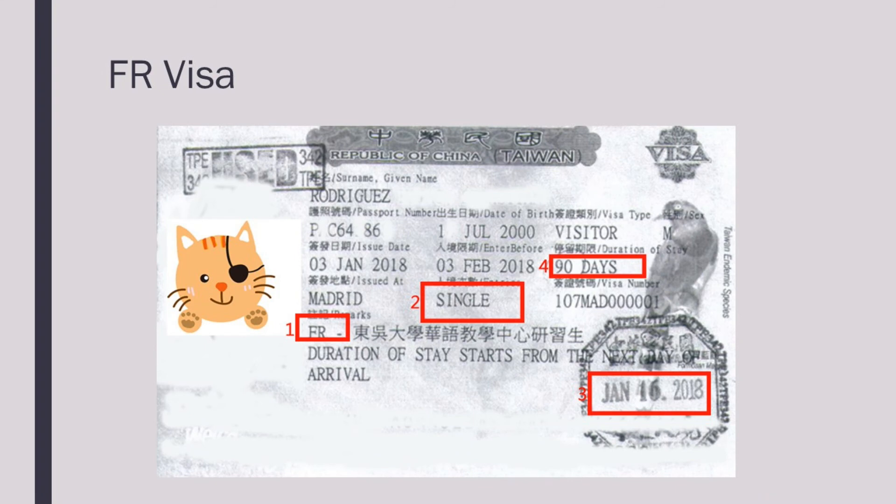The visa required for learning Chinese in any Chinese Language Centre is called the FR visa. The FR visa has two types: single and multiple. FR visa holders with single entries cannot leave Taiwan. If you do so, your visa will become invalid. Multiple entry visa holders can leave and re-enter Taiwan as many times as they want before the visa expires.